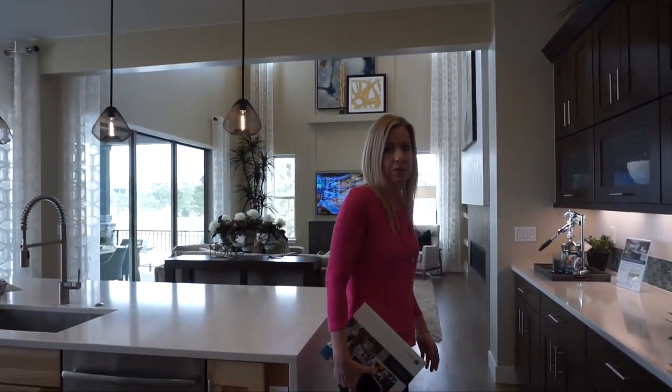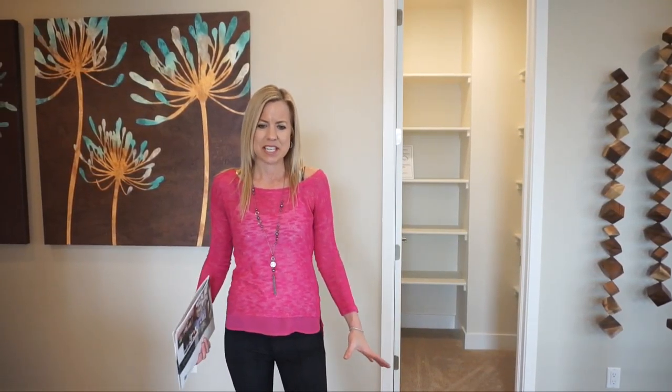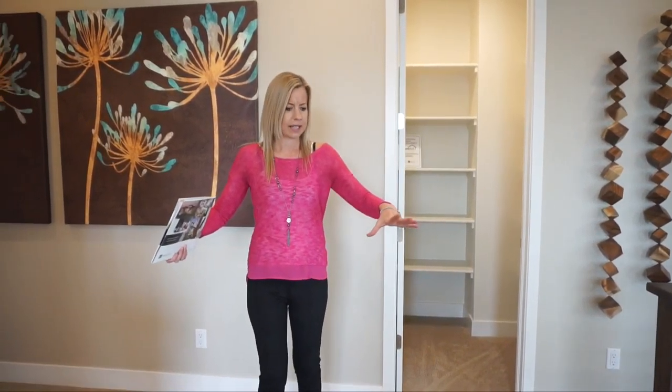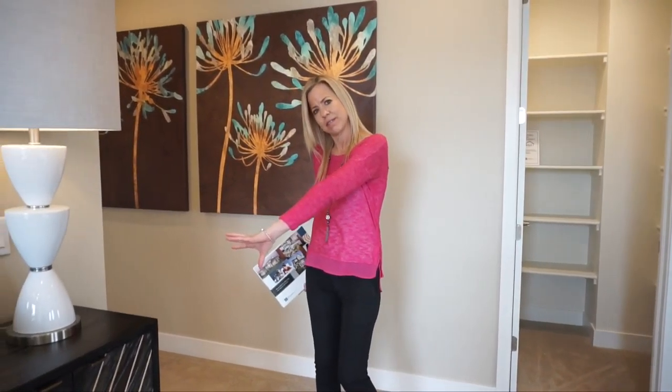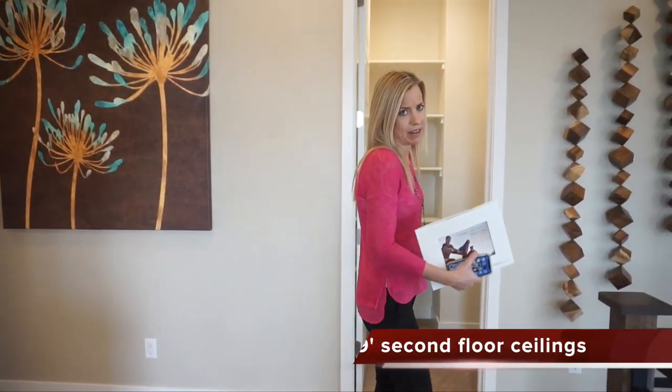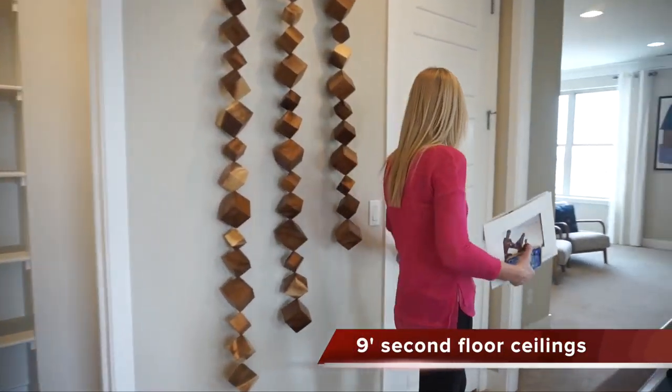We're going to head upstairs. Here we are at the top of the stairs — there's just a little bit of space with a nice little landing area, a place for some decorative items. We can either go right or left, and we're going to go right first.